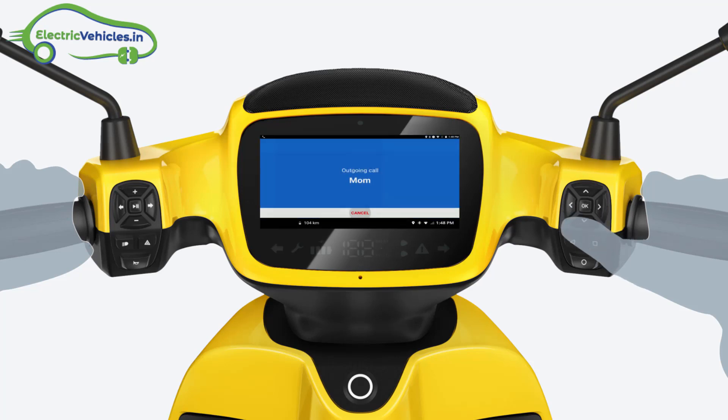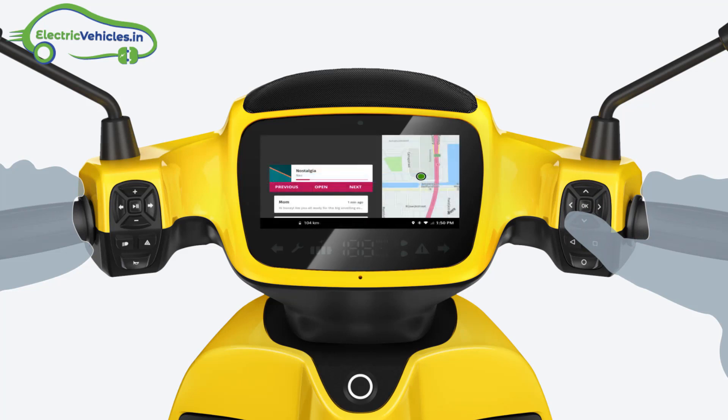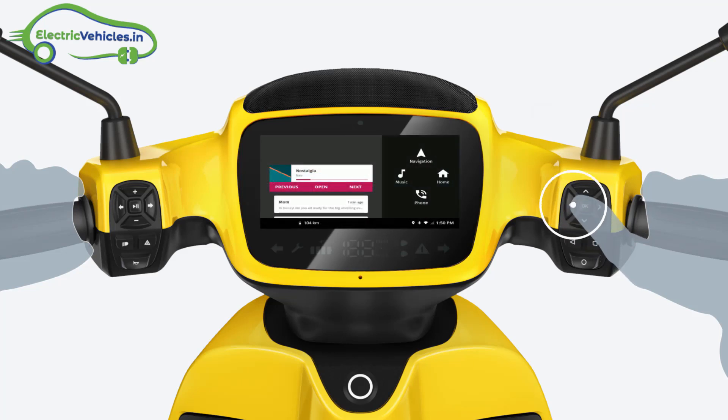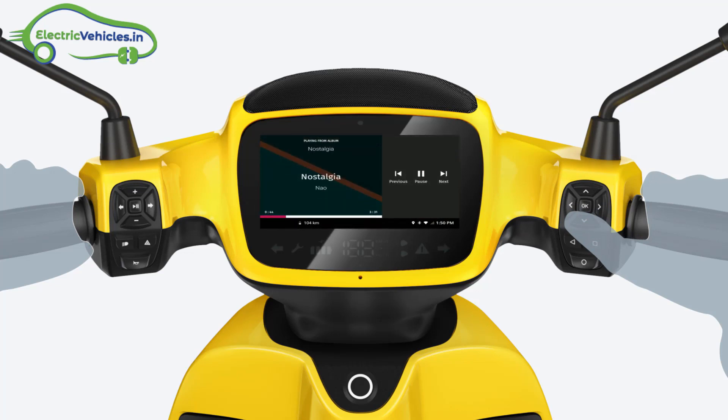Built-in software functions include navigation, music, phone control, advanced diagnosis, and GPS for location positioning. Smartphone compatibility supports pairing with both iOS and Android devices.